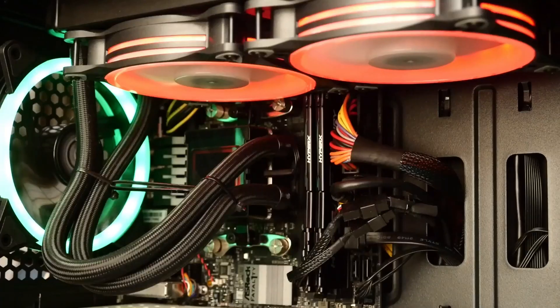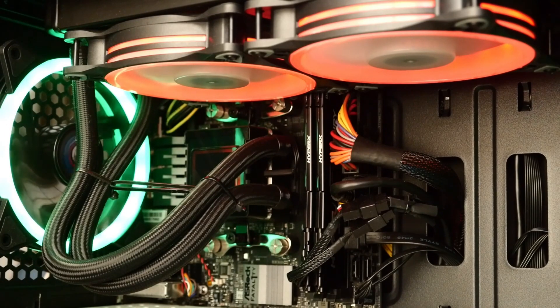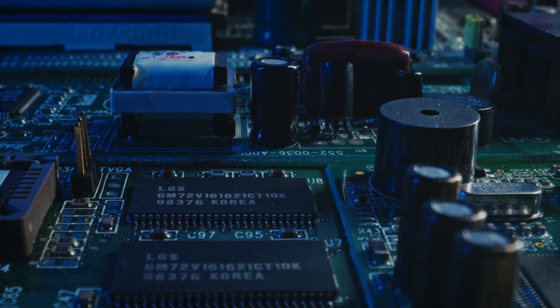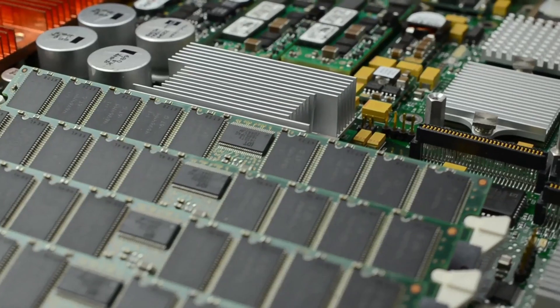Hi everyone, welcome to my channel Tekkenweb. Are you building the ultimate gaming or productivity PC in 2024? Look no further. In this video, we'll dive into the best motherboards for the powerful Ryzen 7 9800X3D, ensuring you get the most out of AMD's cutting-edge processor.